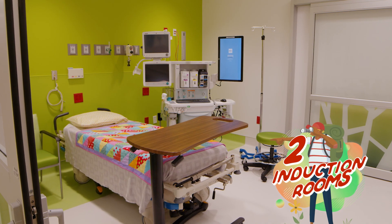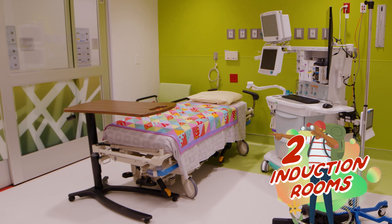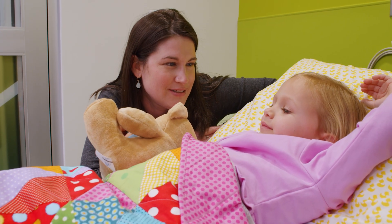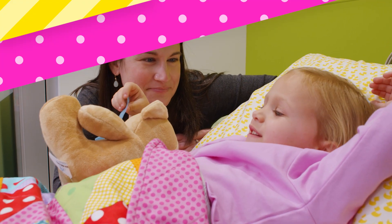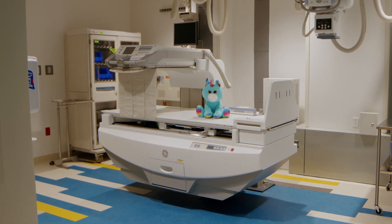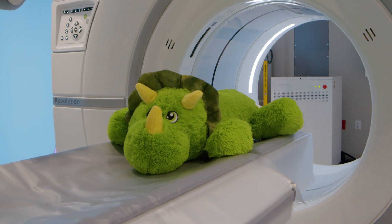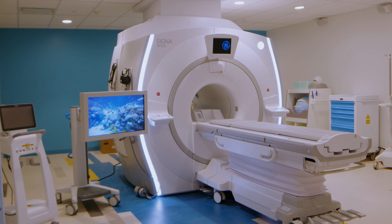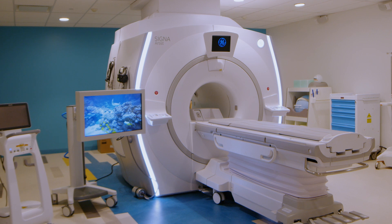My mom and dad can stay with me until I fall asleep or until I go to surgery. Kids can get x-rays, CT scans, and MRIs. In the MRI machine, you can watch movies and listen to music.